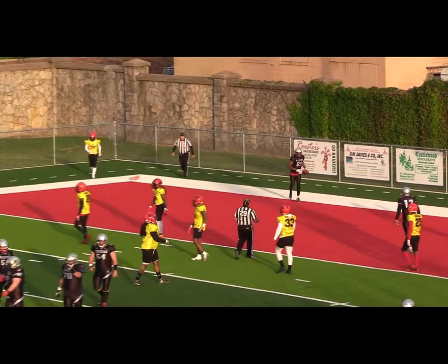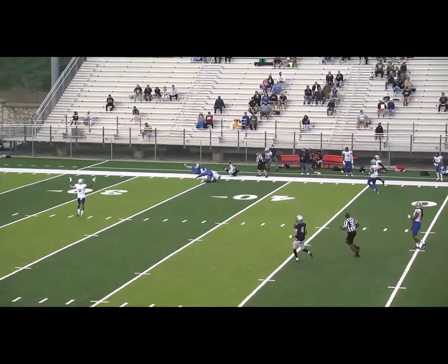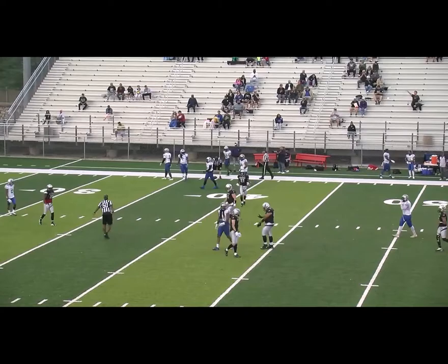Farr scanning the field under pressure, Farr steps back, throwing to the sideline — hauled in by Eichhorst, first down and more into Illinois territory, and he'll be taken down at the 36 yard line of the Cowboys, a pickup of 31 yards.